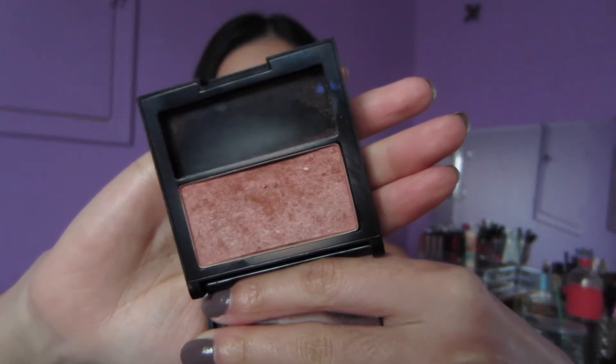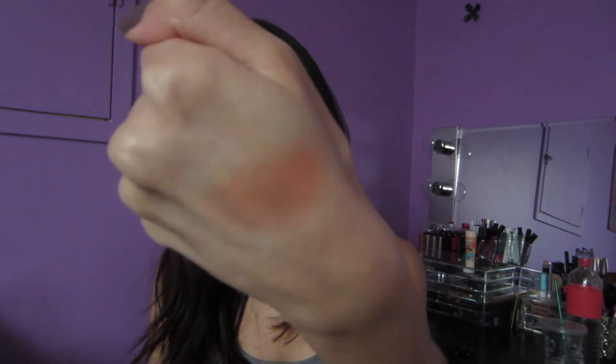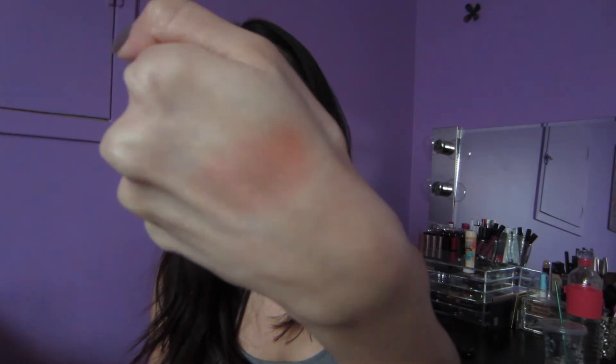All of these are from the drugstore or are at a drugstore price point. The first one I want to talk about is from Revlon. This is my number one favorite blush right now — it's what I'm wearing on my cheeks at the moment. It's called Naughty Nude and it's basically just a really pretty pink peachy color that's great for every day. It just gives a really nice pop of color to your cheeks but it's nothing too bright or too dramatic. It just gives a nice flush of color.